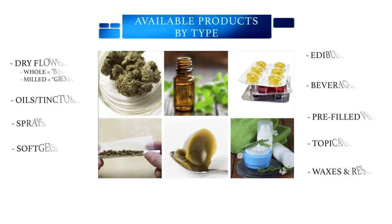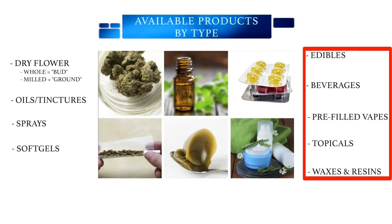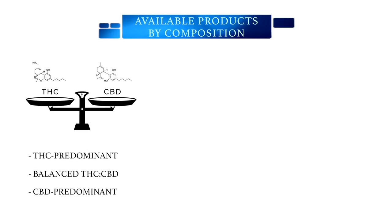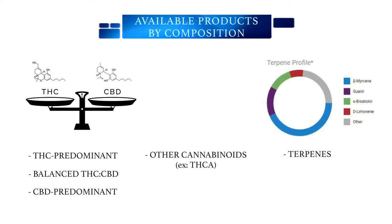As of January 2020, a wide variety of cannabis products have become available. Those listed on the right side of the screen are the newly available products. Oils or tinctures are used for most medical conditions and in children. However, depending on the condition being treated, various different preparations may be required. Another way to classify available products is by their composition, which can be done by looking at the relative amount of THC and CBD, presence of other cannabinoids such as THCA, or by the terpene profile. A knowledgeable prescriber will be able to guide you as to the composition of product best suited for your medical condition.